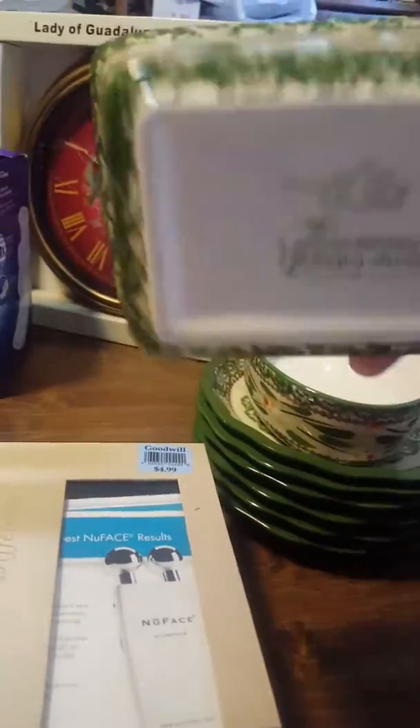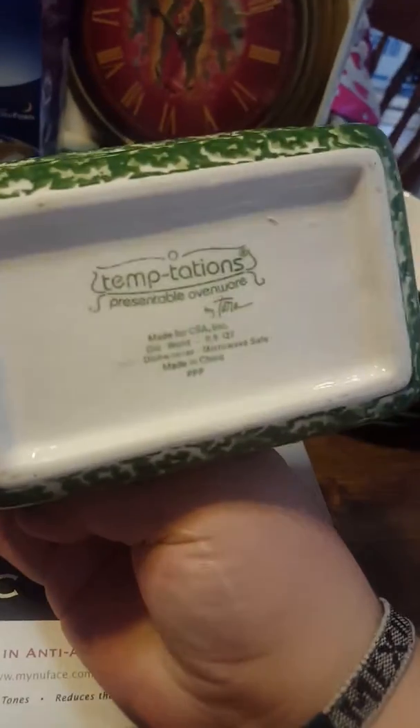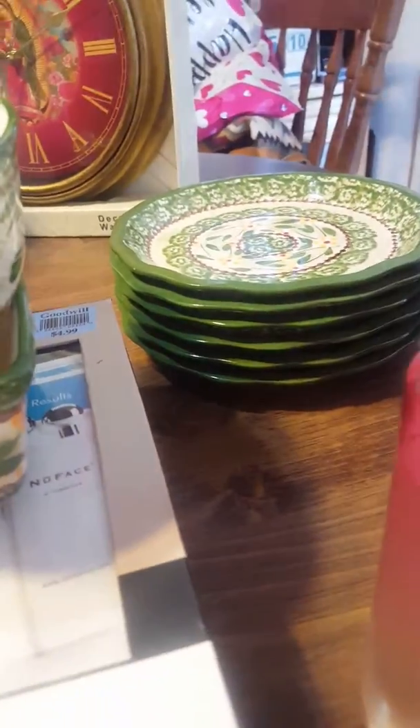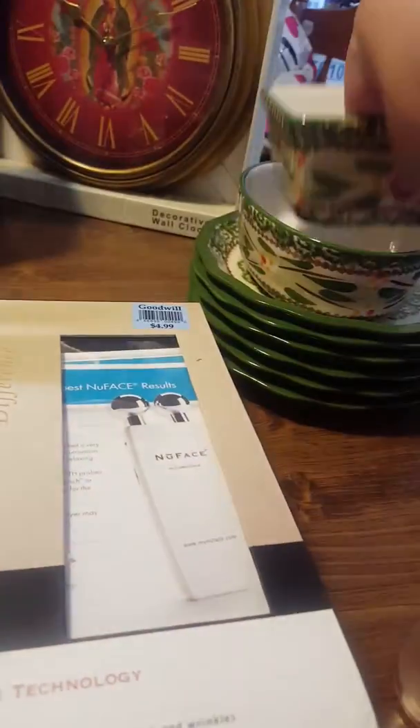These dishes — this is Temptations by Tara, made in China. I thought they were pretty neat looking. I'm not sure what I'll put in them or I might just end up reselling them. There's an oval and a square one, and then six plates. They look really nice up close — 50 cents a piece. You can't beat that. That's like a good garage sale price.